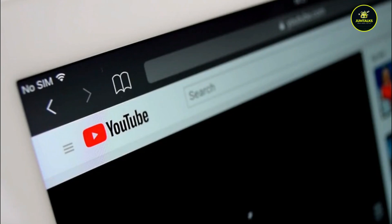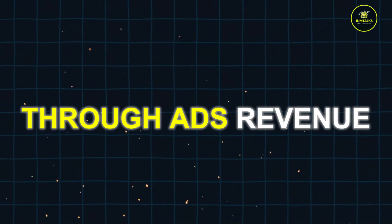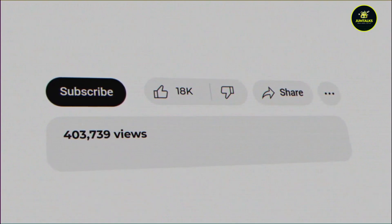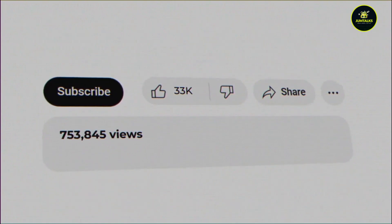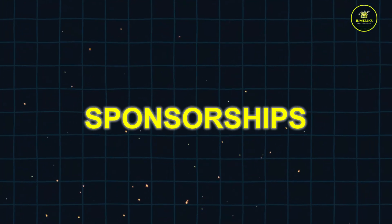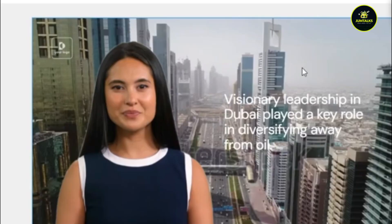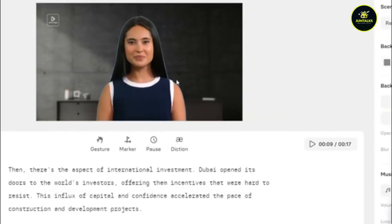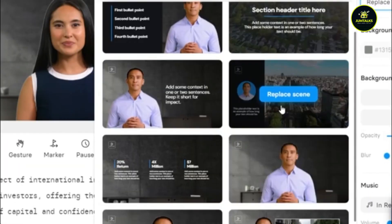By uploading these videos on YouTube, you can also earn through ad revenue. With 10,000 views per month, you might make about $30 to $50 from ads. Sponsorships can add another $100 to $500 per video, depending on your audience size. Synthesia's ability to create engaging multilingual videos makes it a powerful tool for boosting your income through various channels.